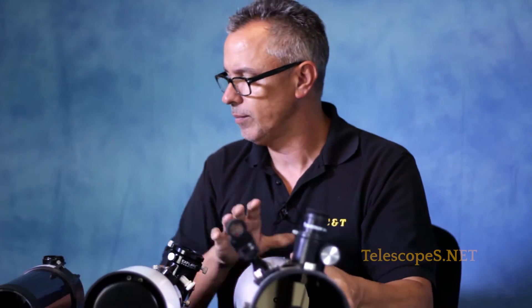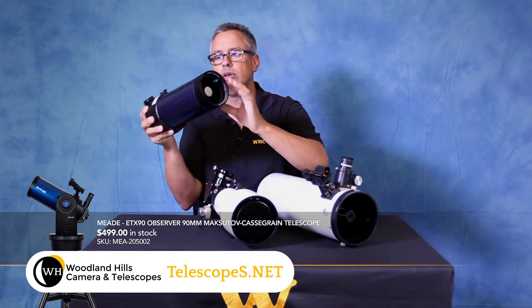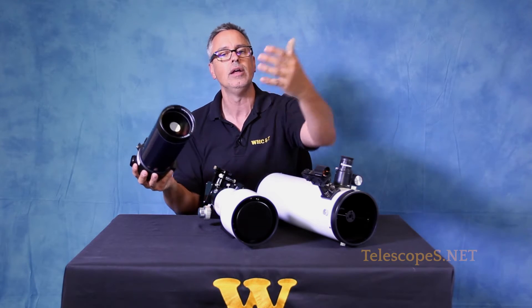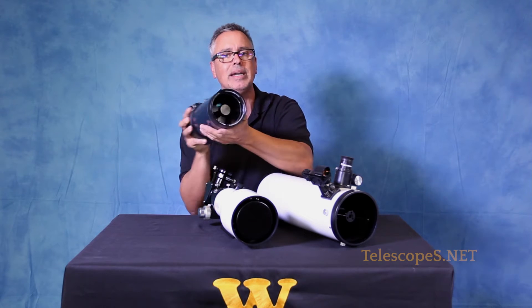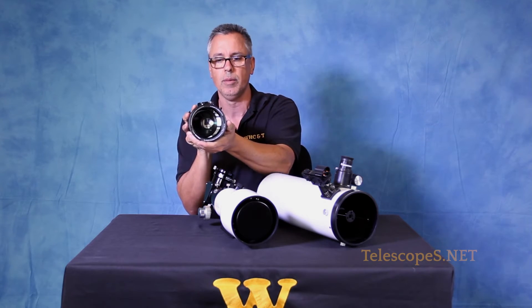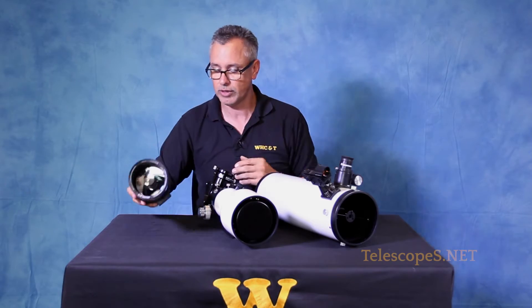Deep sky objects — the Maksutov-Cassegrain, three and a half inches in this particular case, is a great little telescope, very sharp, but it has limited objects you can look at. All the bright objects which are close to us are very large, which means there's a limited amount you can see in the narrow field of view of the Maksutov-Cassegrain. But they're wonderful for looking at stars, planets, and very small types of objects — craters on the moon, etc.